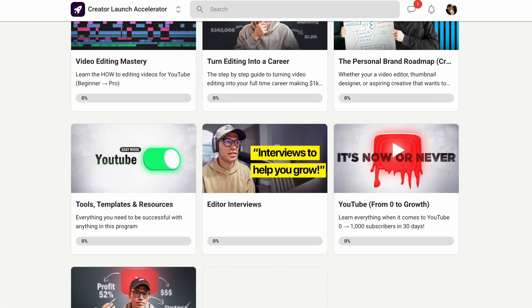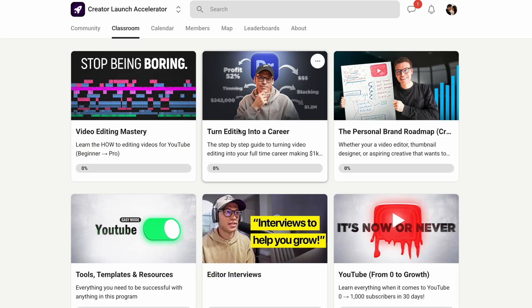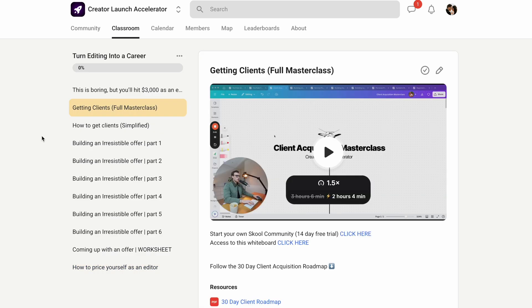Before we go, if you're serious about taking your video editing to the next level, I have a school community all about how to become a better video editor, storyteller, understand the psychology of video editing, and how to create a profitable business as an editor. We've helped students get great results and we're focused on growing editors from where they are to having a profitable business working with clients they love. If you want to learn how to get video editing clients without a portfolio, click on the next video. I'm rooting for you — thanks for watching.